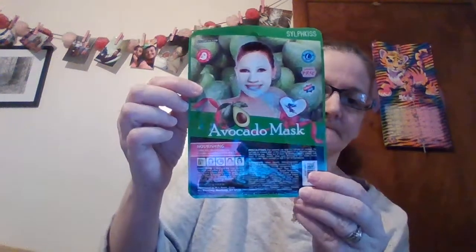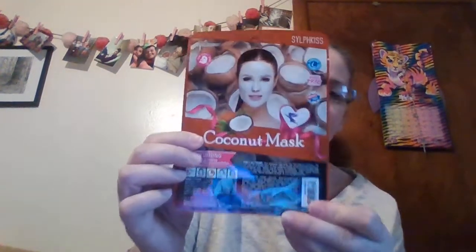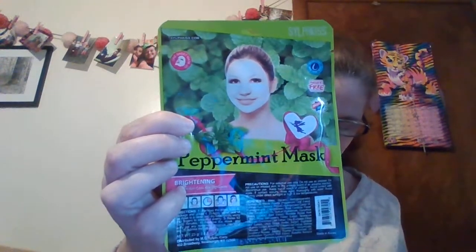It came in this box here. Let's start off with the face masks. I got this one — it's an avocado mask, a nourishing one. Then I got a coconut mask for moisture, a peppermint mask for brightness, and a chamomile mask which is for inflammation.